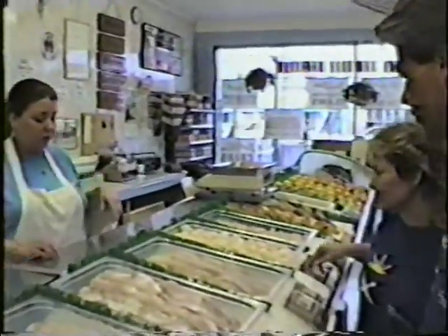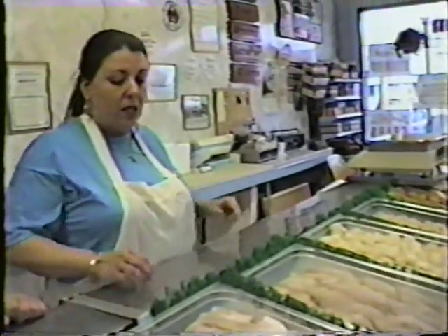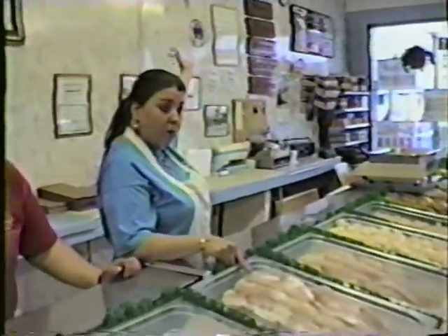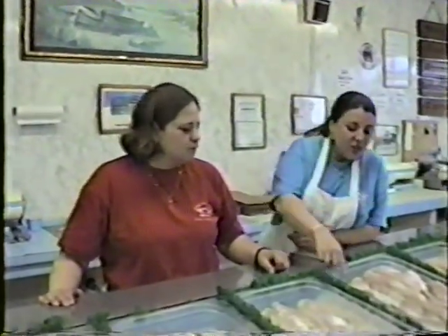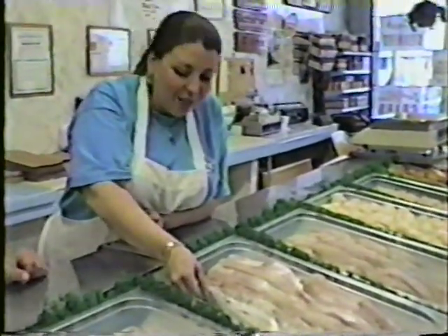And that's fillet of flounder. And of course that's black fish — you can fry that, bake it, boil it, do just about anything with it. This is silver bay — this is a local fish. It's nice that it's local fish at a better price and it's nice and rich. And the dark one — this is also another local fish — this is bluefish. Everybody knows that one: blues down the shore.